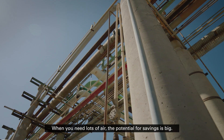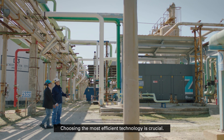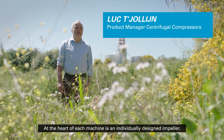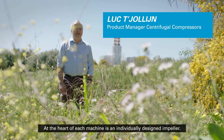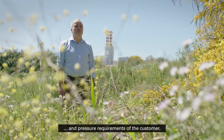When you need lots of air, the potential for savings is big. Choosing the most efficient technology is crucial. The ZH compressor range uses our tried and tested centrifugal technology. At the heart of each machine is an individually designed impeller. Each machine and each impeller is sized for the specific flow and pressure requirements of the customer.